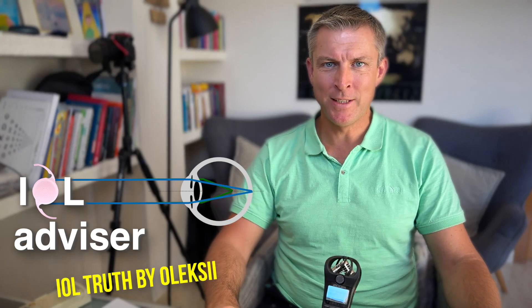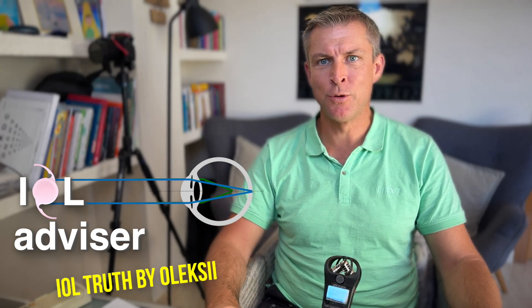Hi there, my name is Alexei at your IOL Advisor iSurgeryExplain channel. I have realized that many patients have a big misconception in terms of cataract surgery with astigmatism correction, toric lens use, and use of glasses after the surgery. Let me explain the story of toric lenses about astigmatism correction and why this misconception appeared, and what you should know to be free of it and get maximum vision outcomes after surgery.